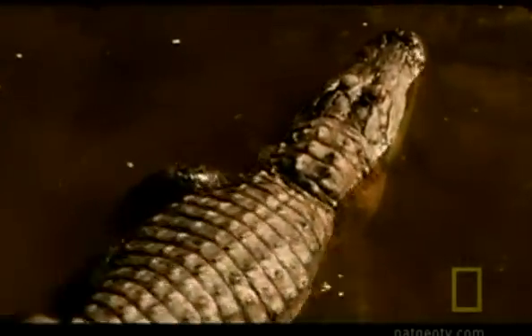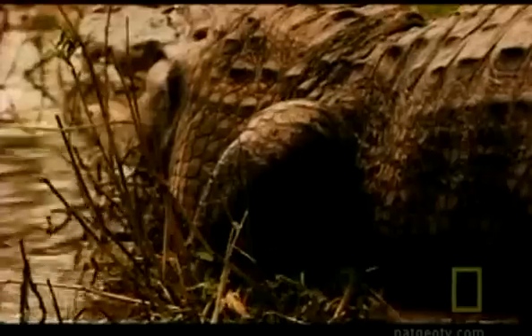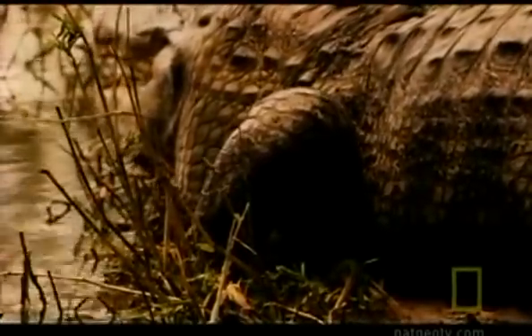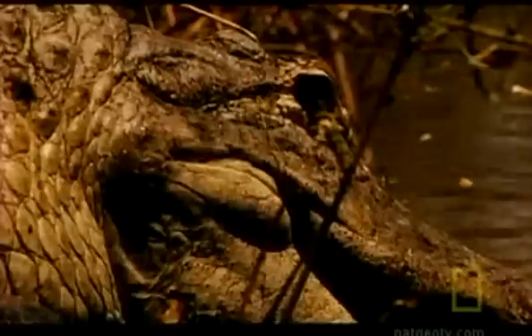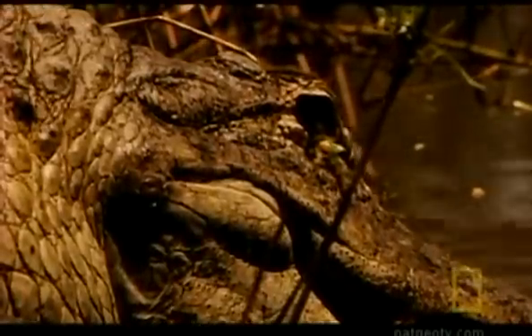The zombie alligators drag their limbs as if they have no control over them, seemingly incapable of movement or thought. Essential neurological messages from the brain might not be getting through to the alligators' bodies. Investigators decide to examine the central nervous system — some of the signs they observed did suggest neurological problems, and that became their next suspect.